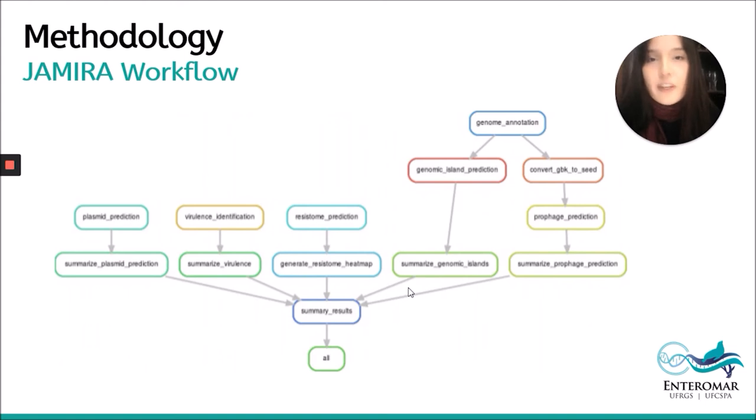In this figure, we can see the GEMIRA workflow structure. All the tests are performed in sequence in the GEMIRA pipeline. Plasmid prediction, for example, is summarized by Abricate, virulence identification by Abricate tool 2, and resistance prediction by RGI. At the end, all results are compiled together in a file — the summary report.